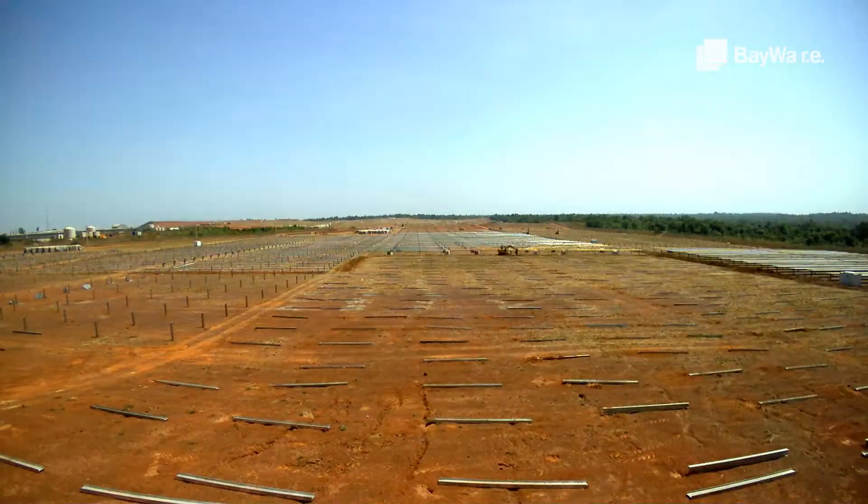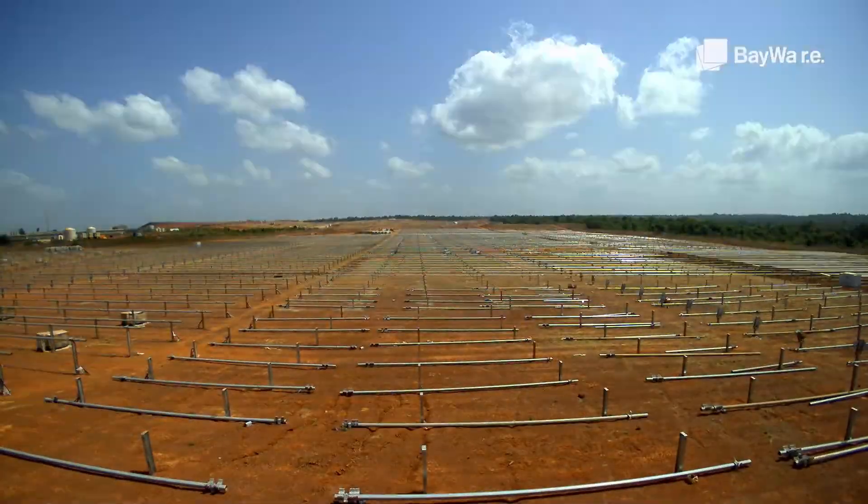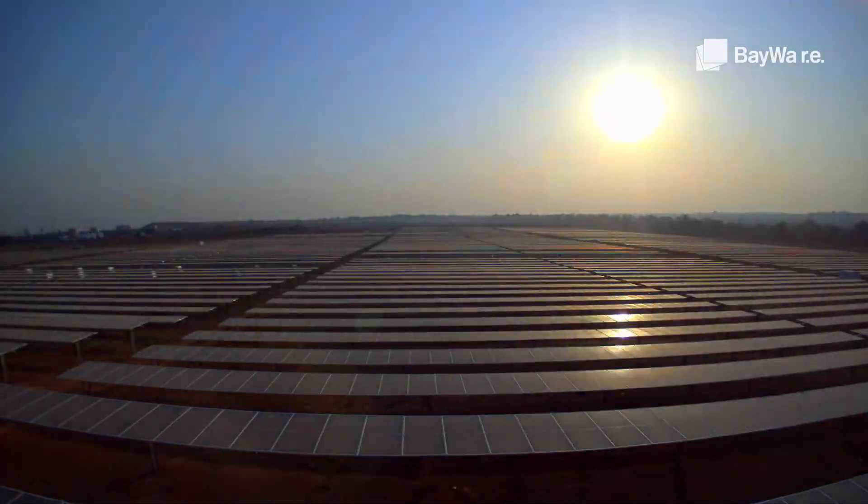It's been a fantastic experience to be a part of this team that also includes our partners SunTrace and BayWare — a team that persistently have been pushing forward to finalize this project in a very difficult Covid period.